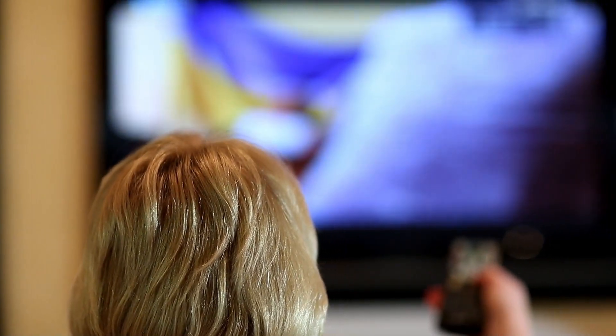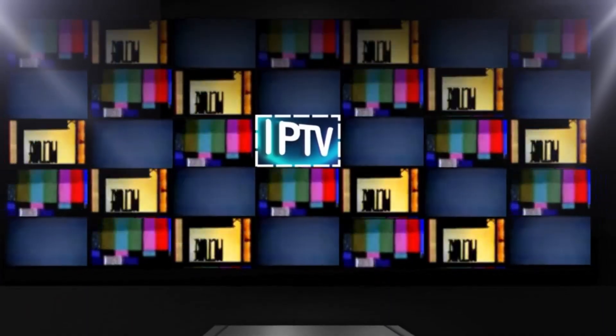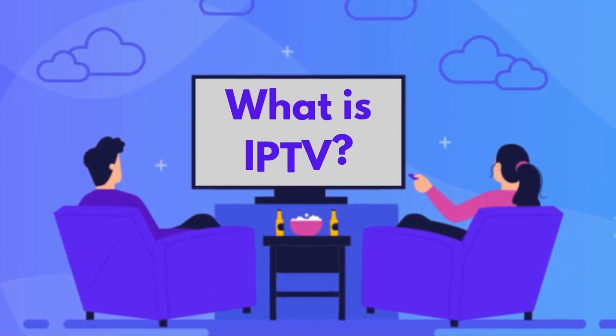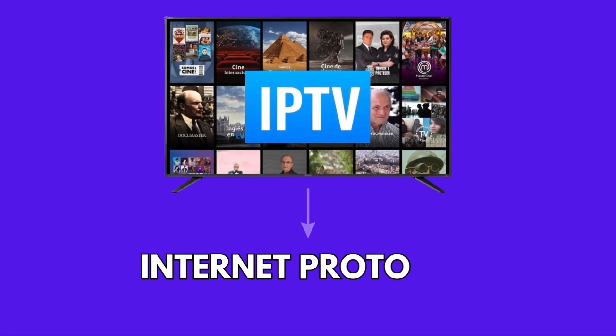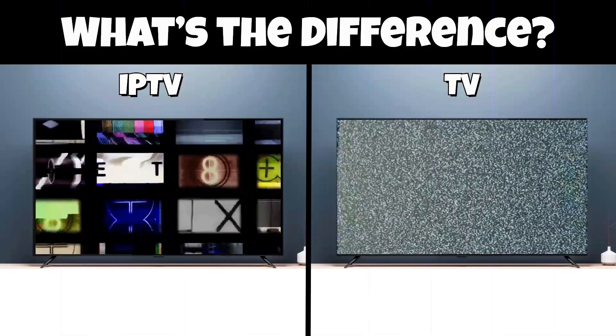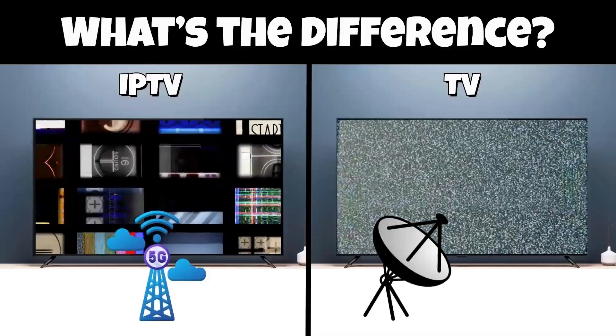With the rise of online streaming as a popular entertainment choice, IPTV is changing the way we watch television. But one may ask, what is IPTV and how does it work? IPTV, or Internet Protocol Television, delivers streaming content via the Internet, as opposed to traditional methods like satellite or cable TV.